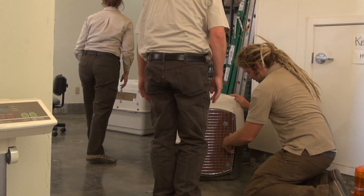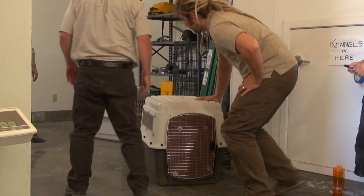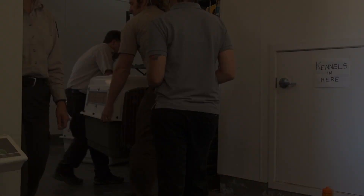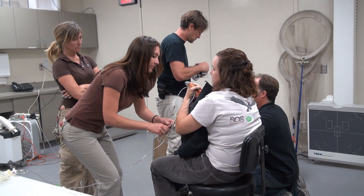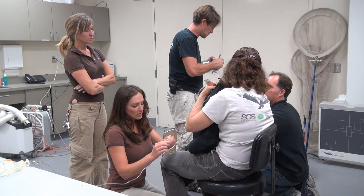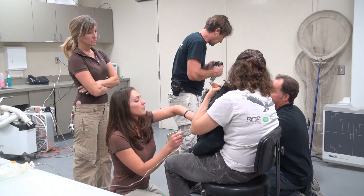Any condor found to contain a lead level of over 35 micrograms per deciliter will be transported by the service for lead exposure treatment. If they test over 35, they're treated, and the Fish and Wildlife Service transports all those birds to the LA Zoo for treatment. They get a treatment of calcium EDTA, which is called chelation, and it helps remove the lead from the blood system.